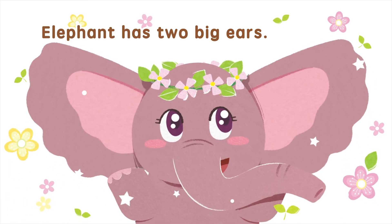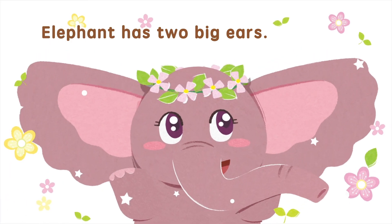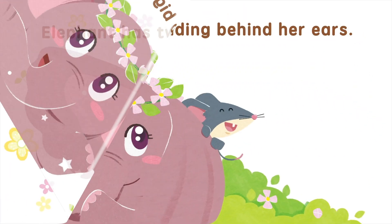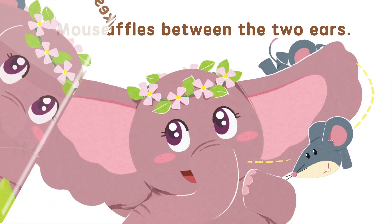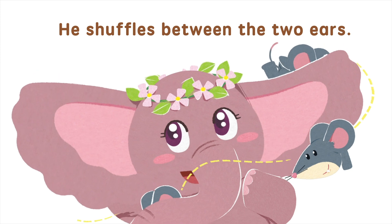Elephant has two big ears. Mouse likes hiding behind her ears. He shuffles between the two ears.